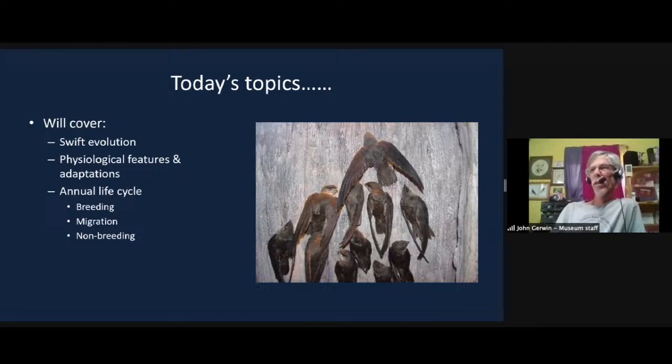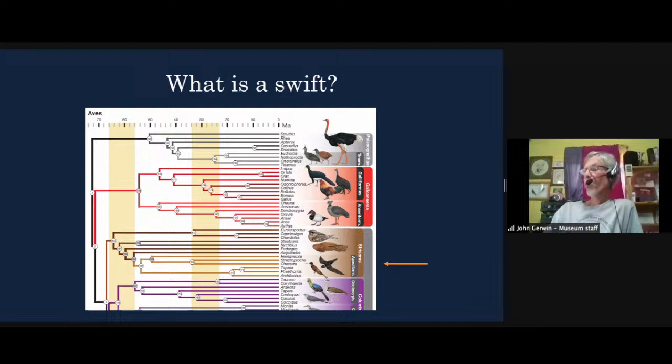I'm going to cover what is a chimney swift — evolution, physiological features, adaptations — and then go over the full life cycle: breeding through migration and the non-breeding season. Looking at the tree of life, this has been done with genetics. People borrow DNA or tissue samples from places like our museum, and we process a lot of tissue samples on a yearly basis so people can do these studies to see who's related to whom.